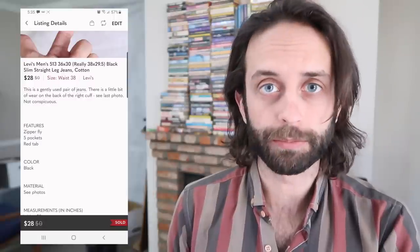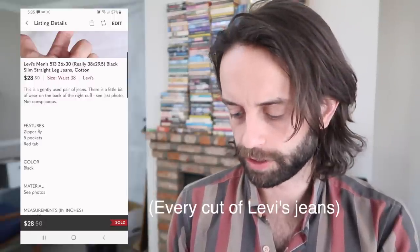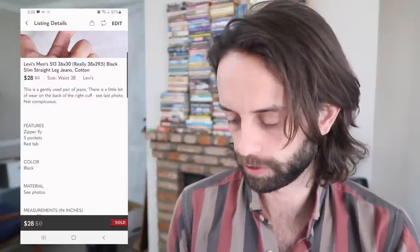Levi's 513s. I have a breakdown in the menswear manifesto of every cut of men's jeans by sell-through. There's a link to that in the description if you're curious.